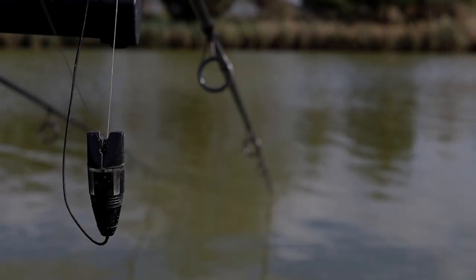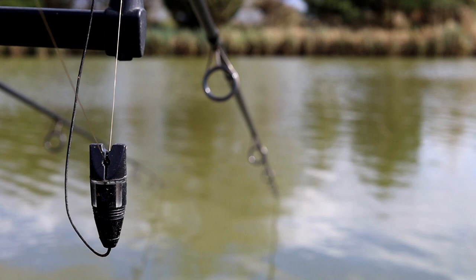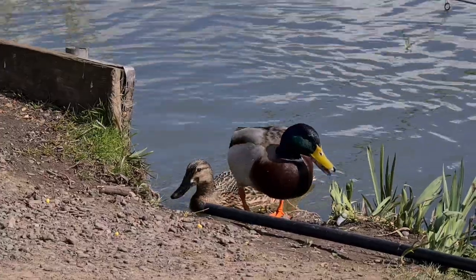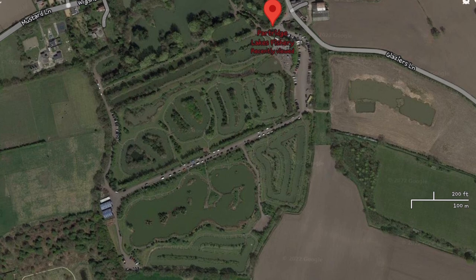Just... it's in 2022. Well, good morning, welcome to Aquatic College. My name is Bri and today I've got a session at Partridge Lakes and I am on Holbar Lake.